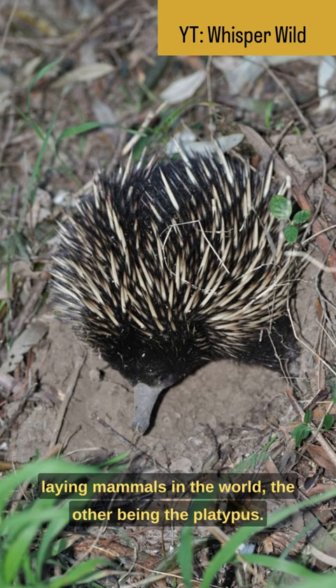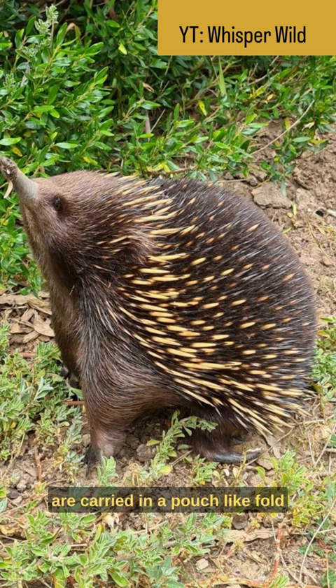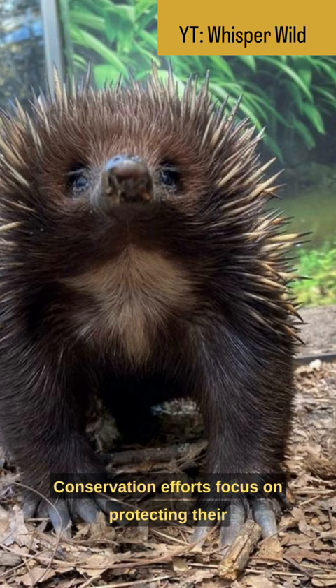After hatching, the baby echidnas, called puggles, are carried in a pouch-like fold of skin on the mother's belly. Conservation efforts focus on protecting their habitats and raising awareness about these unique and fascinating creatures.